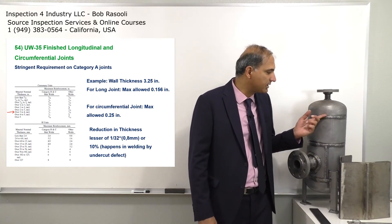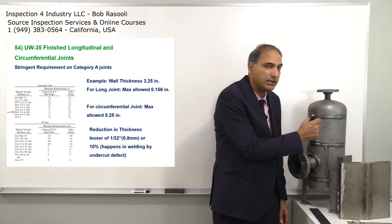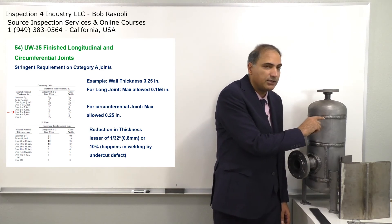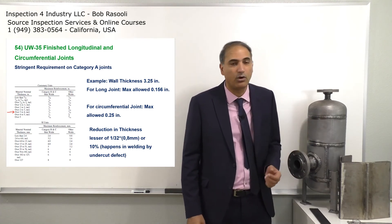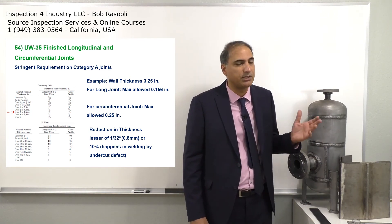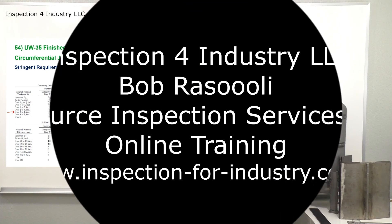You can measure with a gauge how much the wall thickness has been reduced at the affected point, then compare that measurement against the acceptance value to decide whether a repair is needed — either by build-up or by blending smoothly. This is another requirement covered under UW-37.